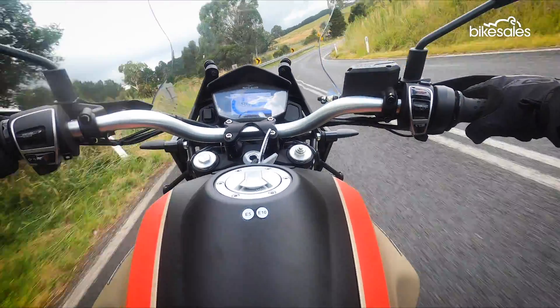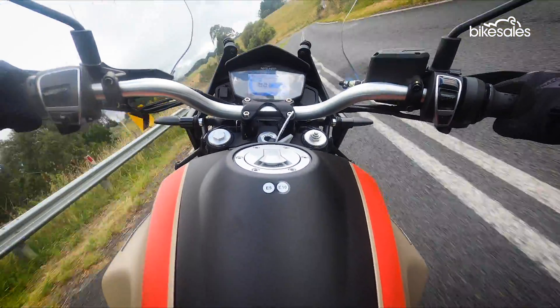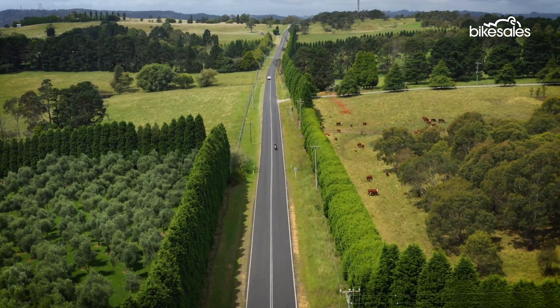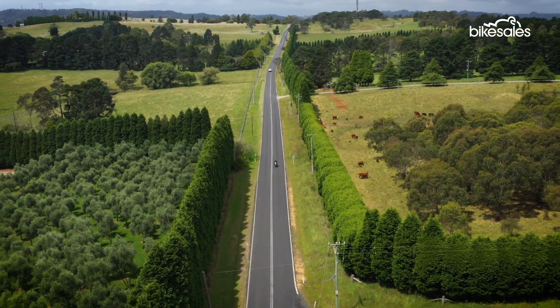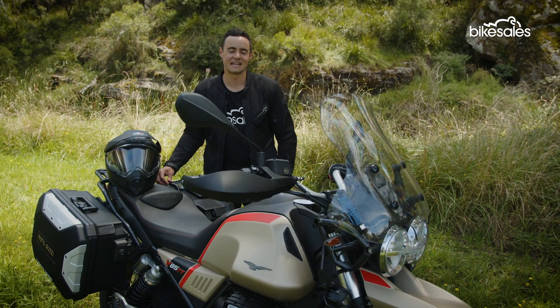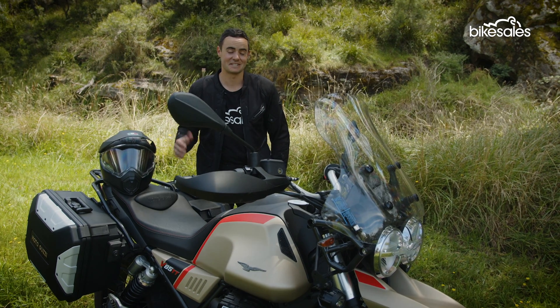A 23-litre tank wins back valuable points, providing an approximate 500 kilometre real-world range and really buying into the adventure ethos. Where the V85 TT Travel really comes into its own, as the name suggests, is touring.